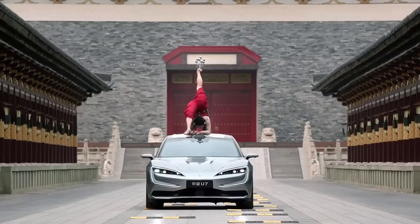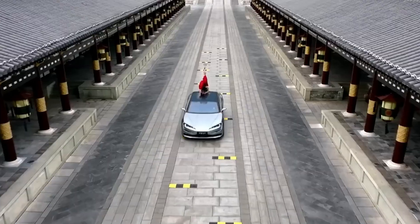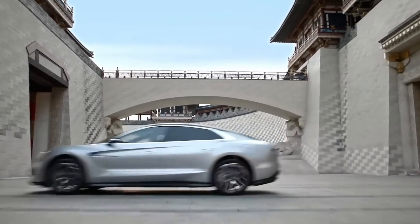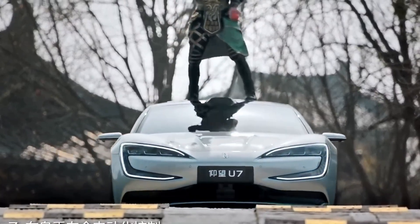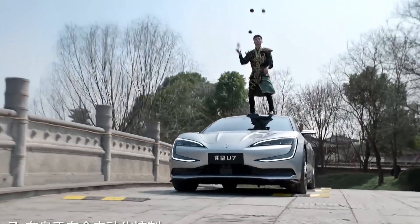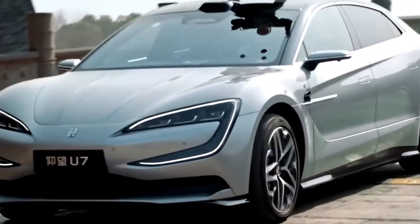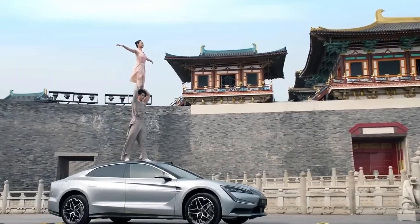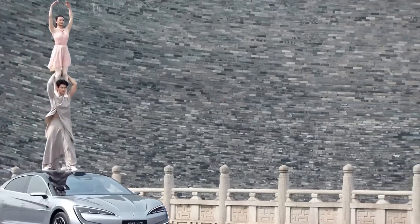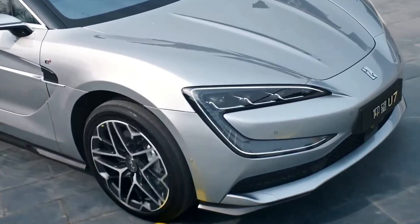The Yangwang U7 is BYD's third premium model, following the rugged U8 SUV and high-performance U9 coupe. Stretching over 5.3 meters, this all-electric sedan combines power and refinement, with four motors producing a combined 956 kilowatts and 1,584 newton-meters of torque. Its 135.5-kilowatt-hour battery enables a driving range of 720 kilometers CLTC, while 800V architecture supports lightning-fast 500-kilowatt charging — adding 300 kilometers of range in just 10 minutes. A plug-in hybrid version is also in development. From performance to poise, the U7 signals a new era of Chinese electric luxury.